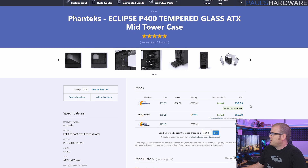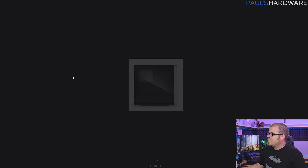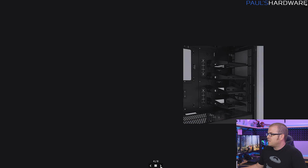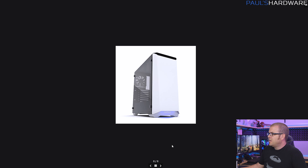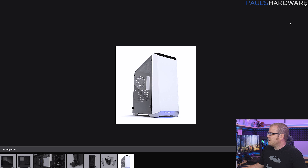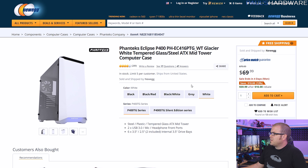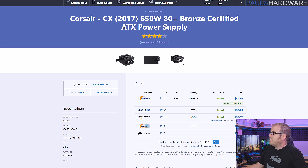For the case, we have the Phanteks Eclipse P400 — a $60 case right now with a $10 mail-in rebate, normally about $80. If this case doesn't do it for you, definitely check other $60–$70 options because there are tons out there. I like this one because it's black and white, matching the motherboard. It's got a little RGB, tempered glass, and a painted interior — a solid case especially at that reduced price. Right now the deal from Newegg requires the white version, which actually matches the build well.